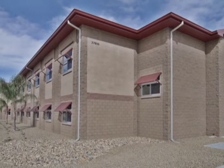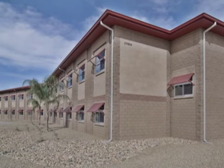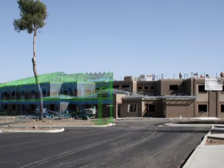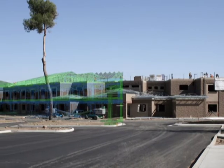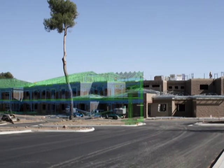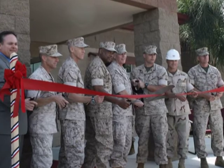Design-build contractor Barnhart Balfour-Beattie implemented many innovative building design and construction techniques to obtain the coveted LEED Platinum rating. Nearly every design feature takes into account the special needs of the occupants. This facility is uniquely designed for the Marine Corps and unusual for their standard facilities.